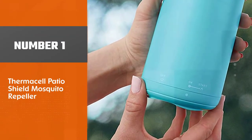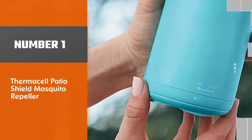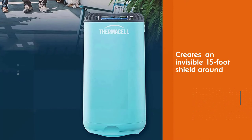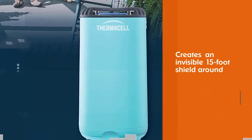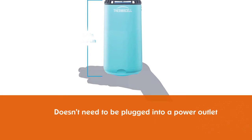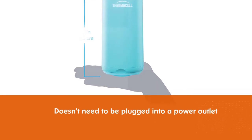Number 1. Most popular. Thermacell Patio Shield Mosquito Repeller. The Thermacell Patio Shield Mosquito Repeller repels mosquitoes by creating an invisible 15-foot shield around it and everybody close to it. Unlike electric bug repellent, this one doesn't need to be plugged into a power outlet to keep running.